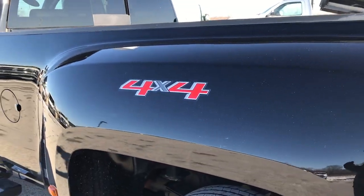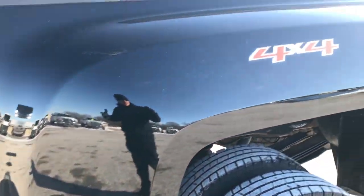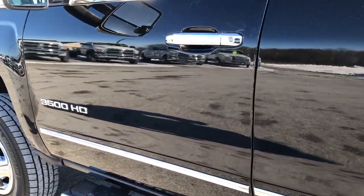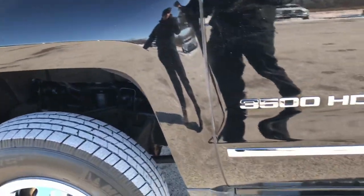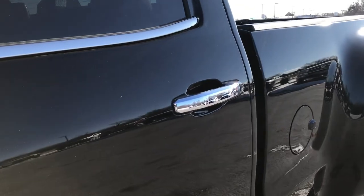As you go down this side of the truck it's just as clean as the passenger side. We want to make sure that you get the most accurate representation of the vehicles possible so that when you get here there's absolutely no surprises. You can see just how mirror-like that paint is. Didn't see any dents or dings down this side.